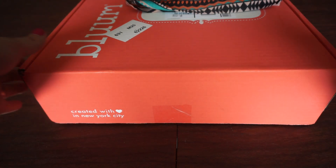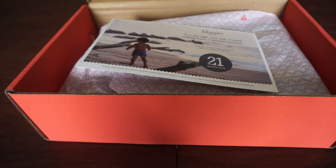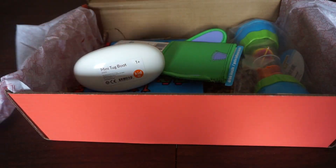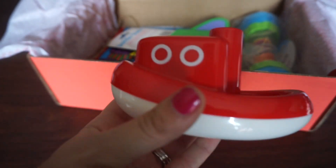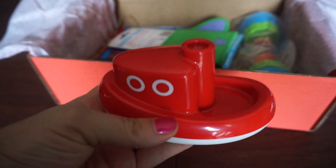Hey guys, I'm here with my Bloom Box for July 2015. This box is for a 21-month-old girl. First thing I'm pulling out is this little bath toy — it's a little mini tugboat. It says for ages 1 and up.